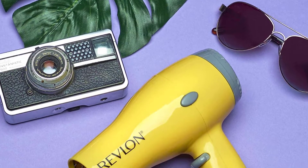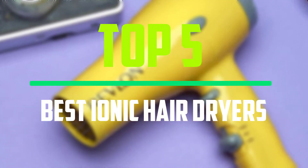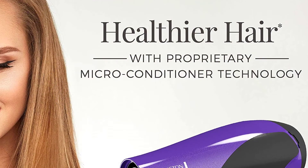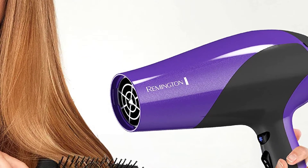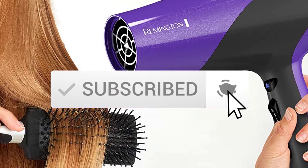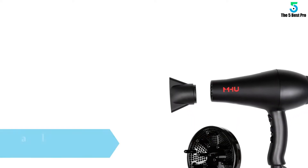Hello everyone, welcome to our new video. In today's video we break down the top five best ionic hair dryers available on the market. I tried to make the list based on their popularity, quality, price, durability, user opinions, and more. If you need more information about these products, please check the link in the description section below, and make sure you subscribe for more videos. Let's get started.